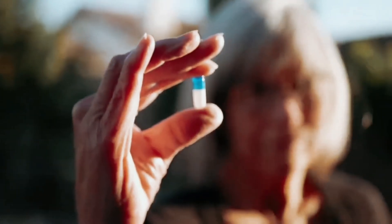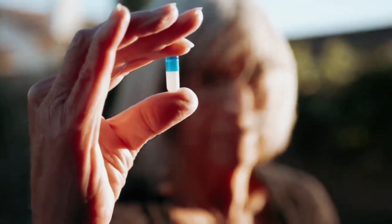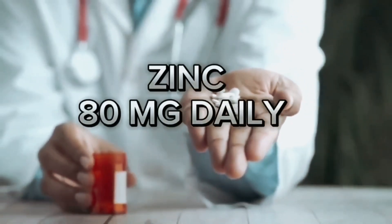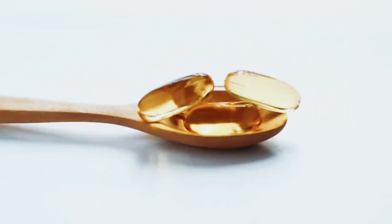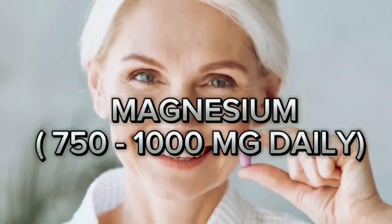So how much zinc do you need every day? My recommendation is a daily dose of about 80 milligrams. Along with zinc, regularly take coenzyme Q10, and be sure to take magnesium at 750 to 1000 milligrams per day. This method will significantly help the body in preventing the appearance of age spots.